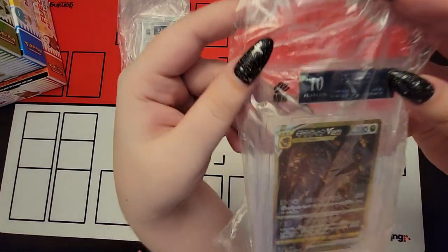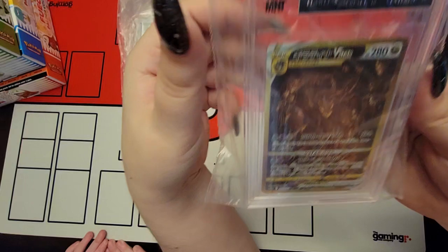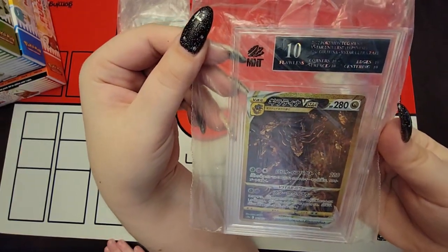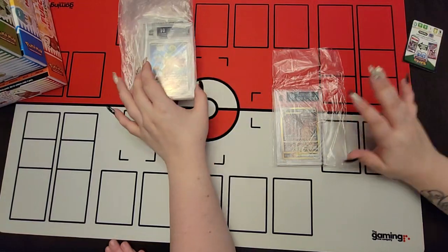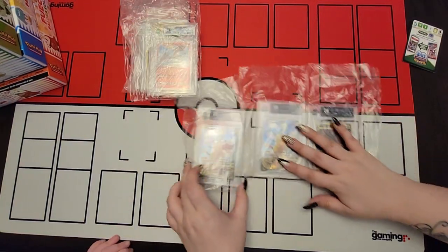That looks so nice in a black label. It's beautiful. How do we get three black labels? We have never had a black label before. So to get three in one return - how do we get this lucky? Very lucky.